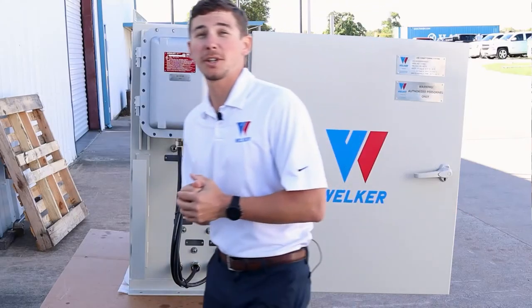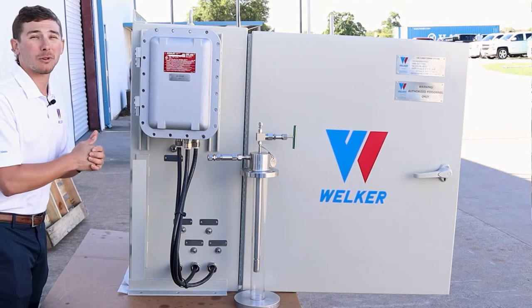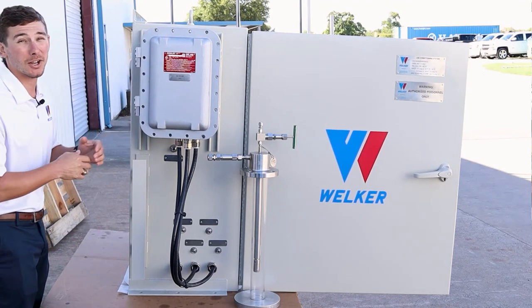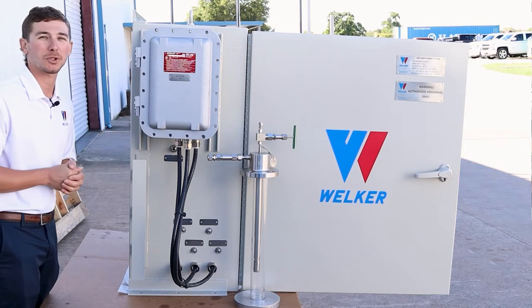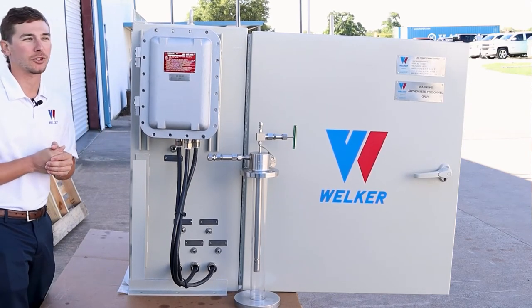The system must be purged and preloaded before normal sampling operations begin. Purging the system prevents cross-contamination between batches and also preloads the system with the customer-supplied inert gas. Preloading builds pressure in the system to ensure that LNG is properly vaporized for the analyzer.